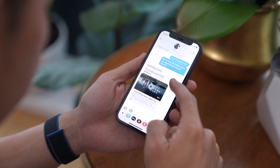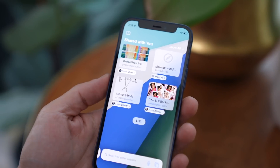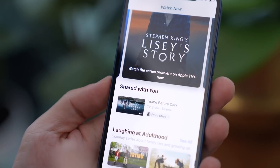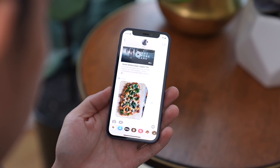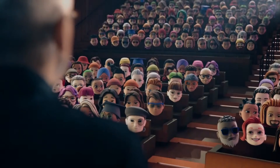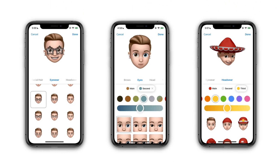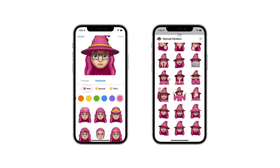Messages get a whole bunch of features, like Shared With You — so when people send you links, they'll appear in a section in Safari, or music, podcast, and TV show recommendations show up in their respective apps. When you're using one of these apps, you'll get a reminder to check those videos, podcasts, or movies out. Multiple photos sent in Messages appear as a stack so you can swipe through them. And if you love Memojis, you get even more customization options now, like multicolor headwear and hair, new eye colors and glasses, and even clothing.